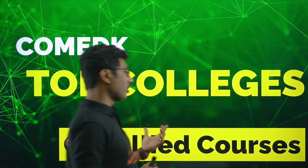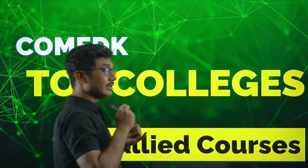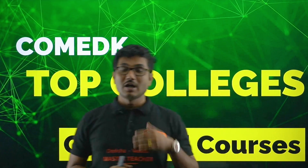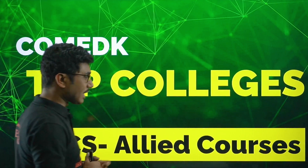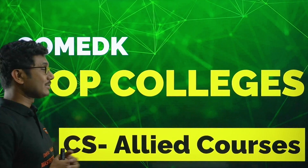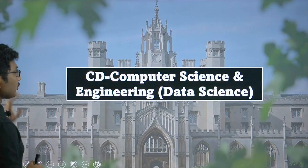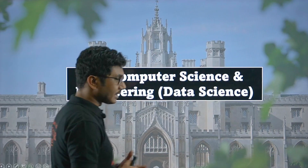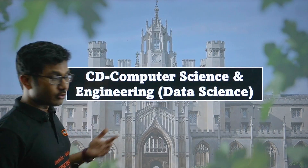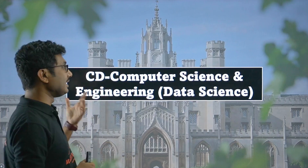Today I am going to discuss the cutoffs for all the CS allied courses. CS allied courses include data science, cyber security, business administration, and some other courses as well. We will see the cutoff for these courses across different colleges for last year. Note that maybe one or two colleges are no longer part of COMED-K, so check the latest seat matrix published by COMED-K when it is available. For core CS and AIML there are separate videos; whatever else is left, I will discuss in this video.